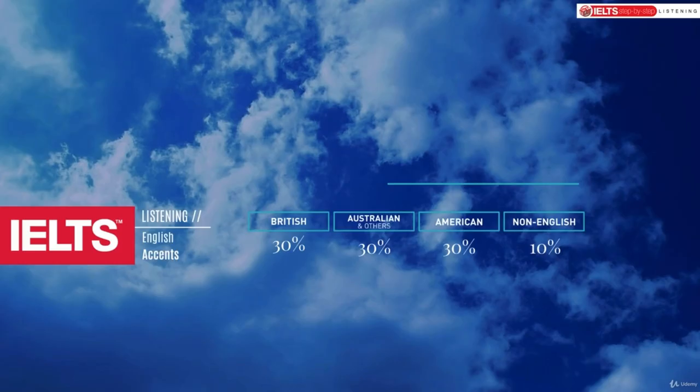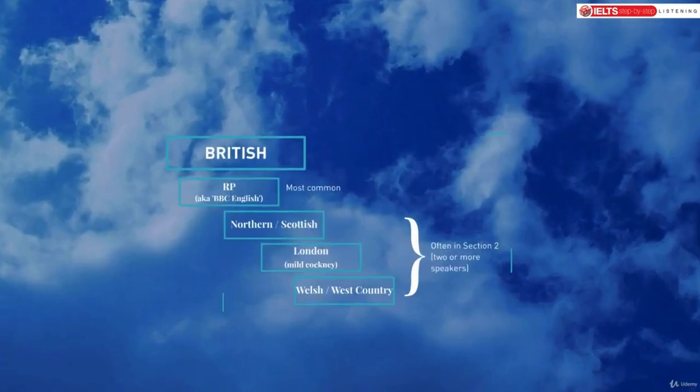In this video we're going to be looking at the English accents you will be expected to know in the IELTS exam. IELTS stands for International English Language Testing System, so it has to be international — not just British, American, or Australian English. Those are the three main ones because they have the largest populations of English speakers. There are also Irish, South African, New Zealand, and Singaporean English speakers, but those tend not to have as many voice actors in the IELTS exam. The main ones are 30% each for British, Australian, and American, with about 10% for non-English accents.